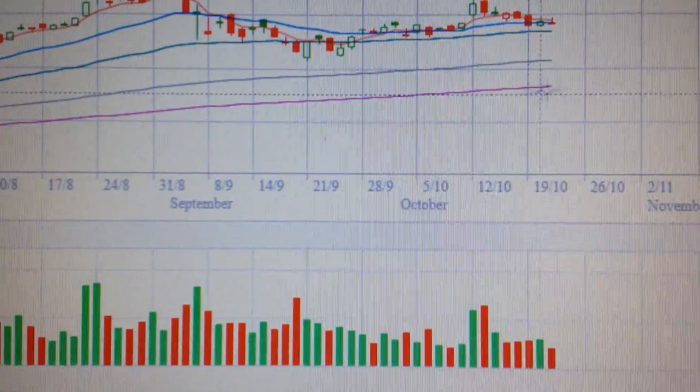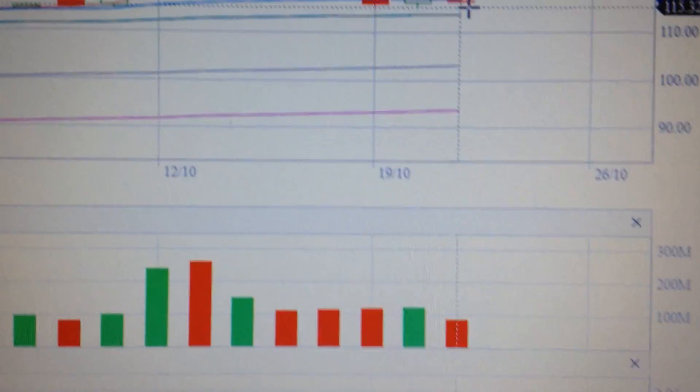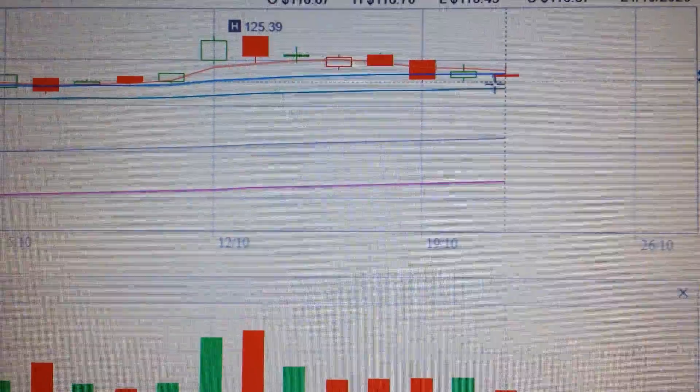Hello everyone, let's take a look at the Apple stock. We can see from this daily chart, it formed a small red doji.